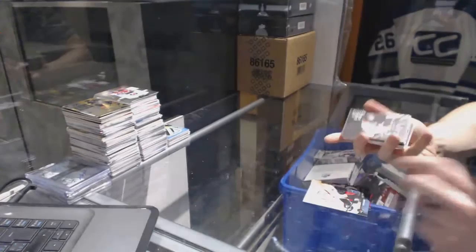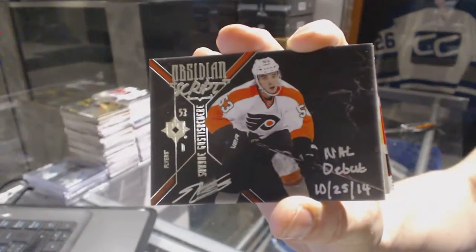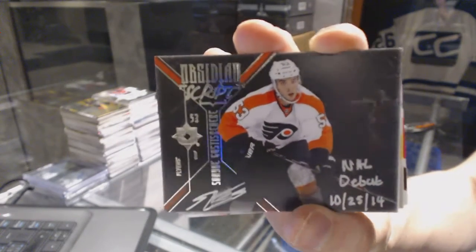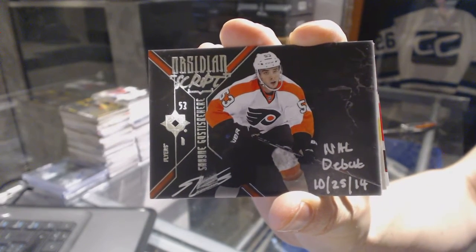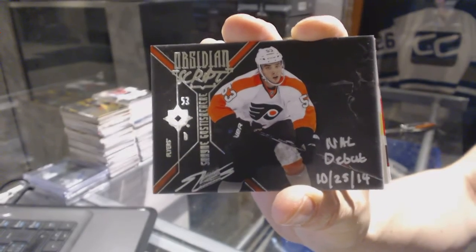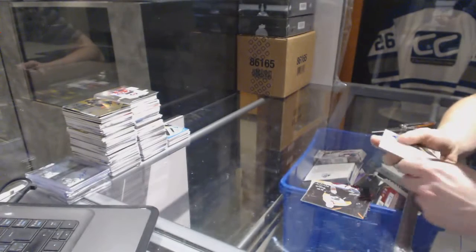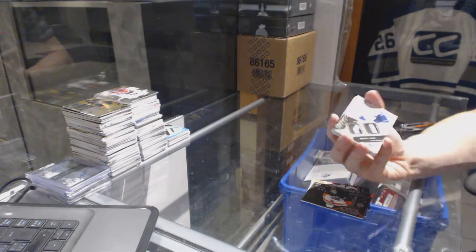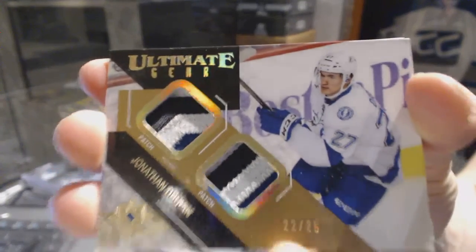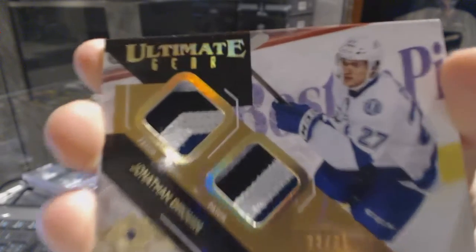We've got an Obsidian script autograph for the Philadelphia Flyers Shane Gostisbeare, and an ultimate gear dual patch numbered 22 of 25 for the Tampa Bay Lightning Jonathan Druin — nice box.